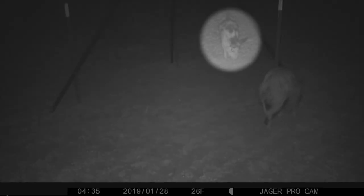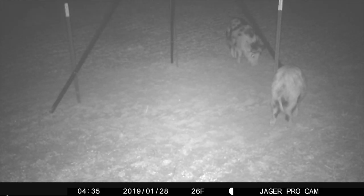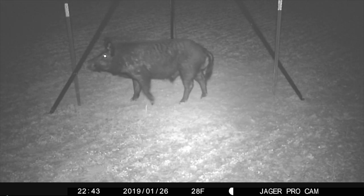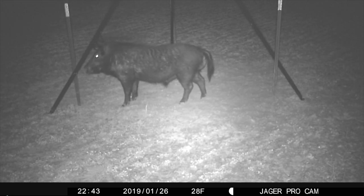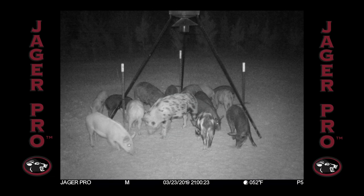This young boar was observed several times feeding with the target sounder from last week's video. He's easily identified by the spot on his left eye. This black boar was also irregular at the same feeder in February. The third pig on the list is a spotted boar observed feeding with this week's target sounder of 12. He can be identified by the spot on his left cheek and left thigh. In all three cases, these boars disappeared after constructing the trap.